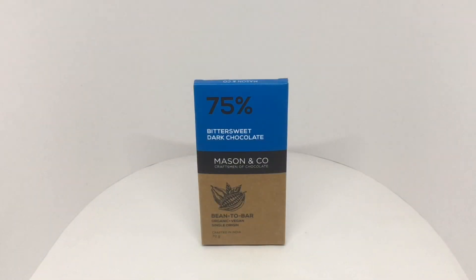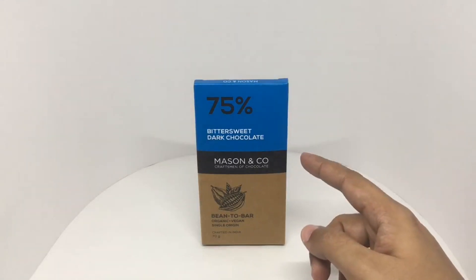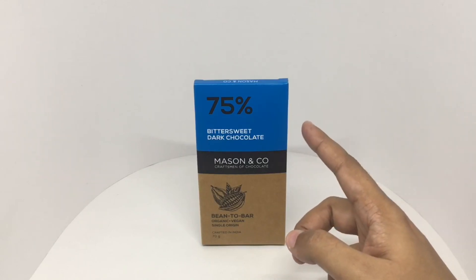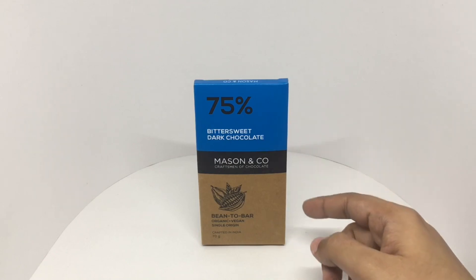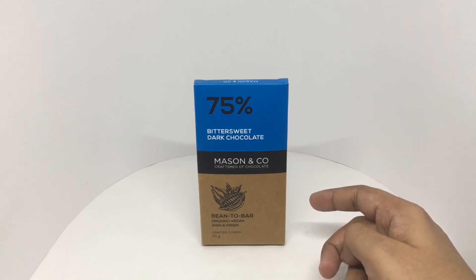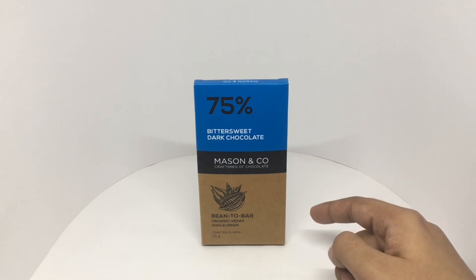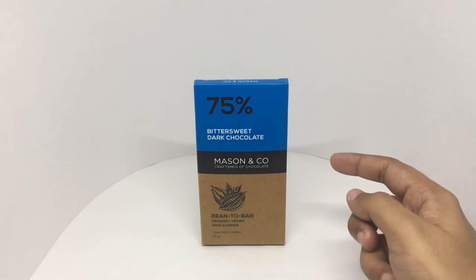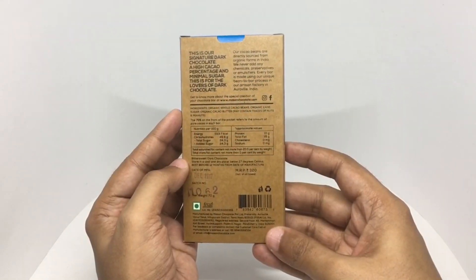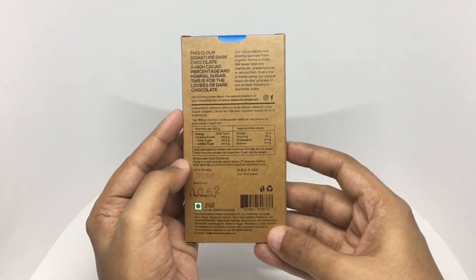Let's take a look at this bittersweet dark chocolate. It's by Mason & Co., craftsmen of chocolate — 75% dark chocolate, bean to bar, organic, vegan and single origin, crafted in India. Really beautiful packaging. This is their signature dark chocolate: a high cacao percentage and minimal sugar, for the lovers of dark chocolate.